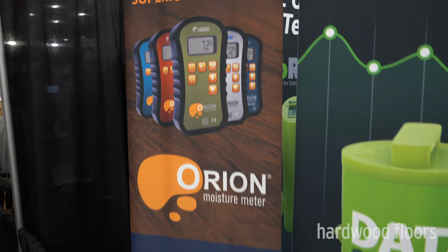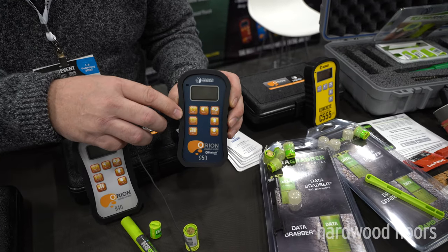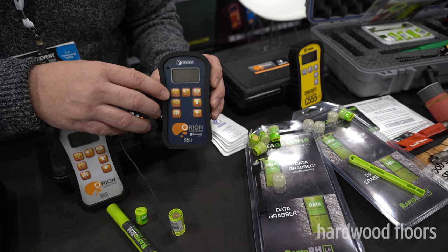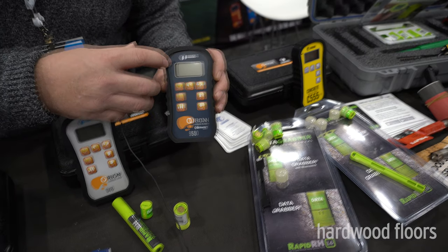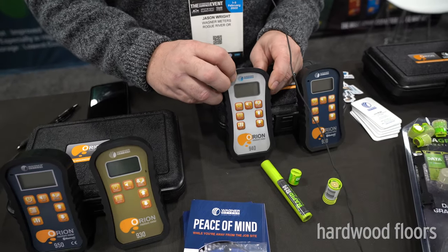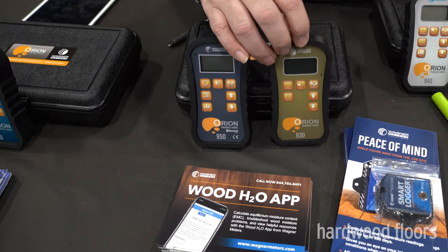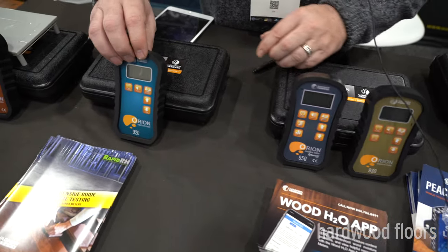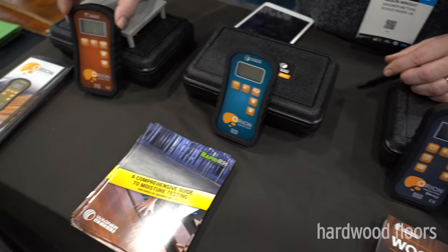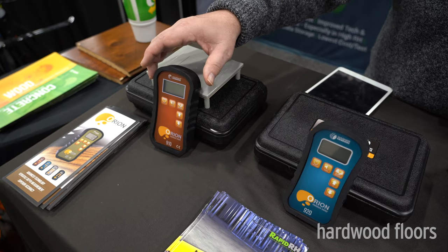For wood flooring, we have the Orion line of handheld meters. The Orion 950 gives you the equilibrium moisture content as well as relative humidity and temperature via a sensor on top. The 940 is the data logger, logging all the information. The 930 is our first dual-depth meter, reading both quarter-inch and three-quarter-inch depths. The 920 is for cabinet work and reads quarter-inch only, while the 910 reads three-quarter inch for three-quarter-inch subfloor and hardwood.